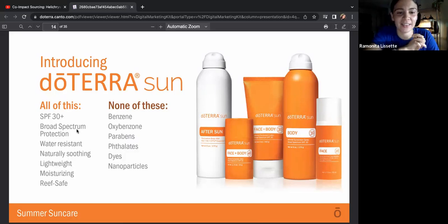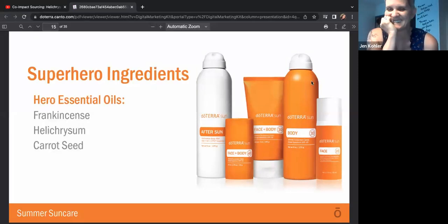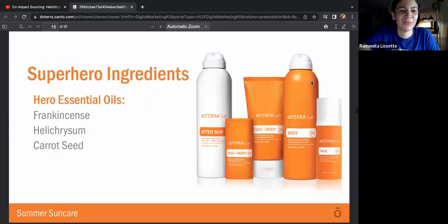It doesn't have benzene, oxybenzone, parabens, phthalates, dyes, or nanoparticles. The superhero essential oils in all of them are frankincense, helichrysum, and carrot seed.